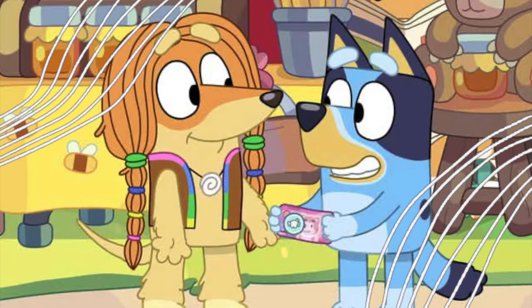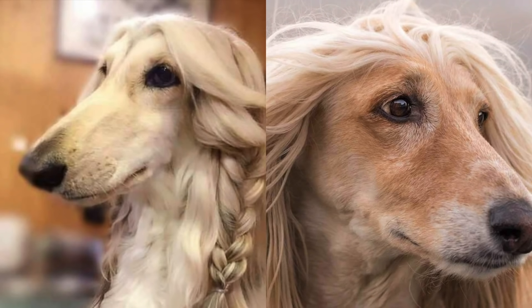Here is Bluey's friend, Indy. Indy is an Afghan Hound, and here are two types of pictures.